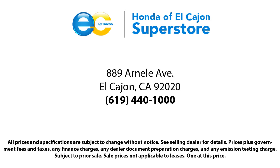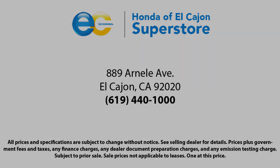Come see us today at Honda of El Cajon. Thanks for listening.